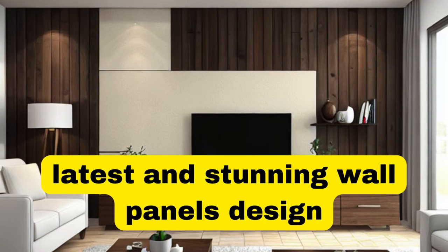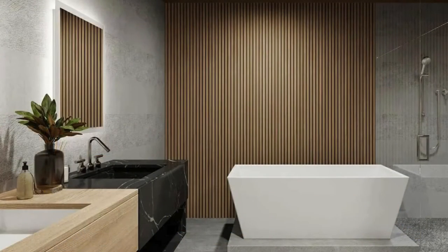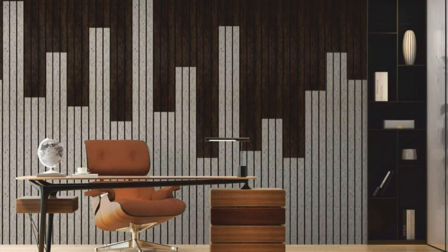Lit Blinds Store wall panels are versatile and aesthetically pleasing elements that have revolutionized interior design, offering a seamless blend of functionality and style. These panels serve as both decorative accents and practical solutions, transforming ordinary walls into focal points of sophistication and elegance.